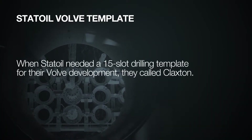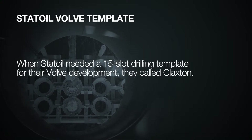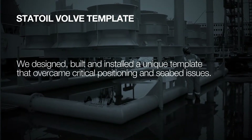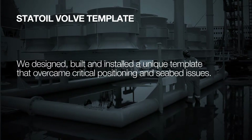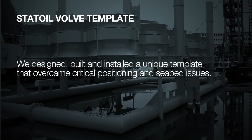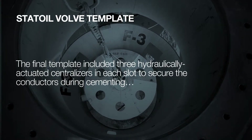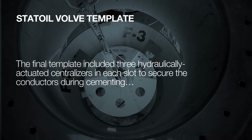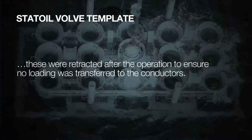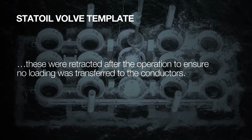When Statoil needed a 15-slot drilling template for their valve development, they called Claxton. We designed, built, and installed a unique template that overcame critical positioning and seabed issues. The final template included three hydraulically actuated centralizers in each slot to secure the conductors during cementing.